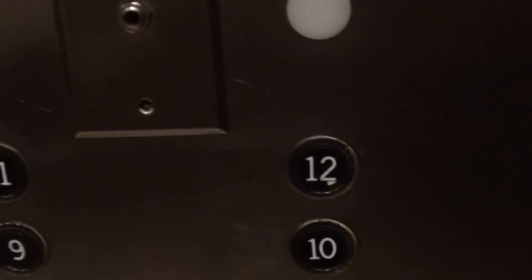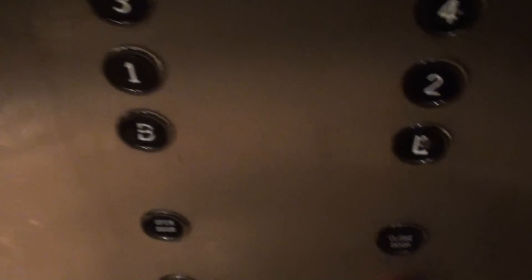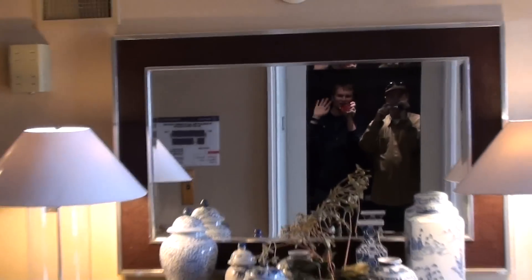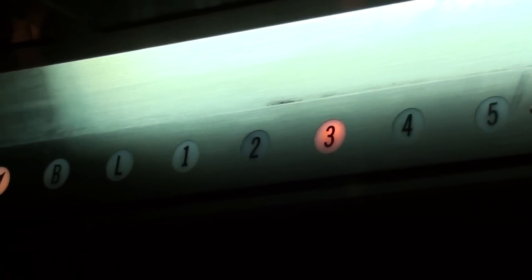I'm going to watch the button go out. That's the best level in there. Now we'll go down to the lobby. Let me get a cab view now. I like the halogen lights, along with the fluorescence. It looks like this one's already been refurbished inside — this is what they looked like last time I was here when they weren't even renovating. I love that indicator.